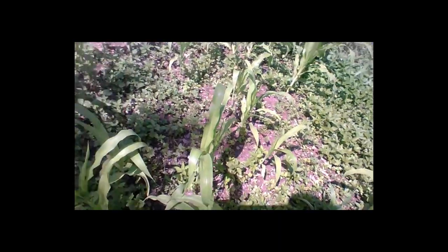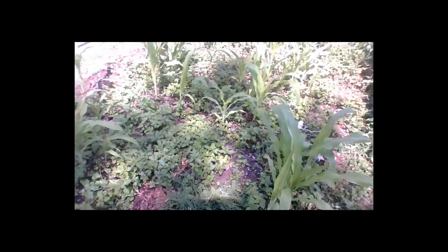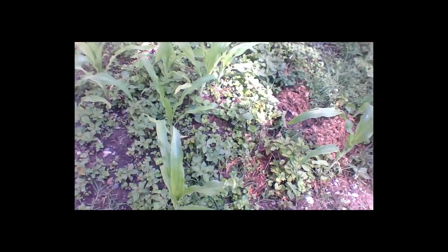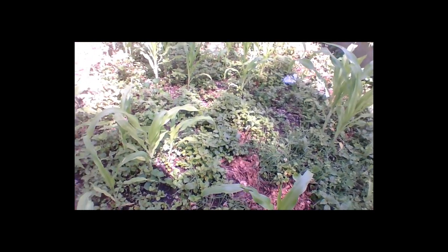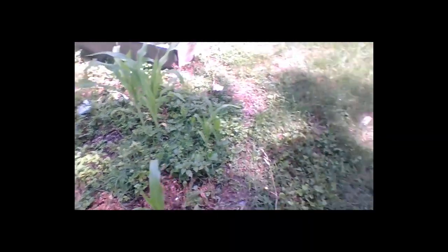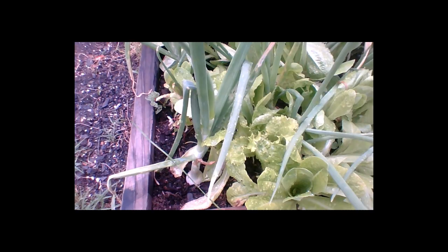This is our corn, and this is why I like to start my corn in containers. I didn't do it this time as an experiment, because you never know which seeds are going to germinate. When I start in containers, I know exactly which seeds are good and viable, and I can plant them directly in the row.